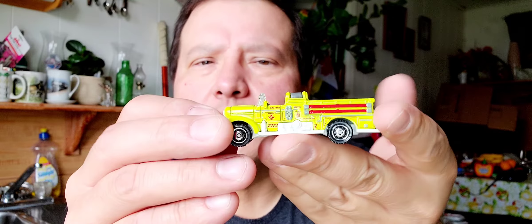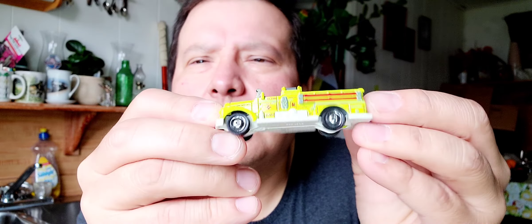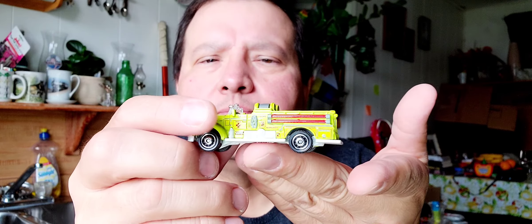And the seventh one — this looks like a rescue truck or a fire truck. Here's the bottom. Oh yeah, that's a neat Matchbox car.